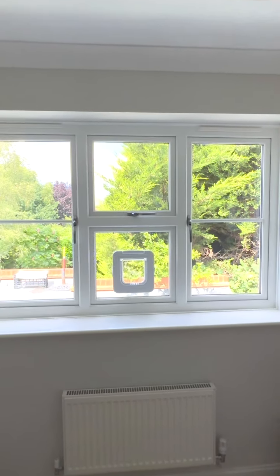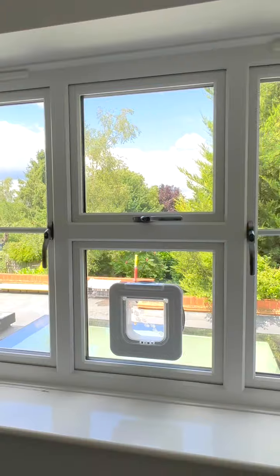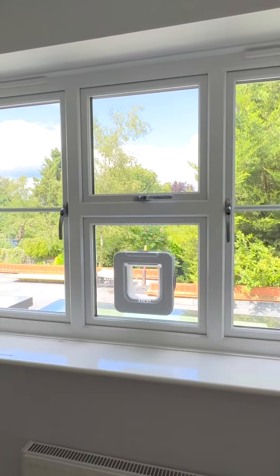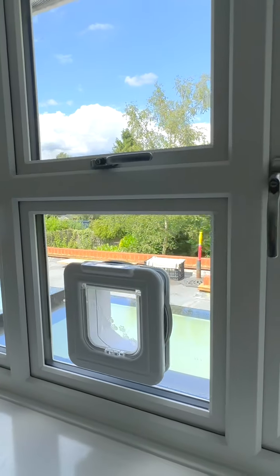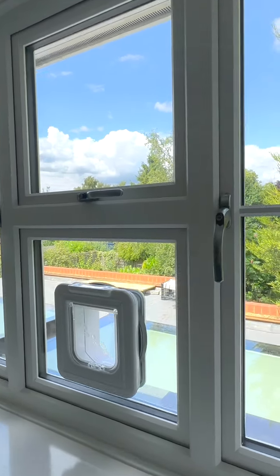Hi, Constantine from Sharewater Glass. If you've ever wanted a cat flap in your window but were afraid to ask, you do not need to be afraid any longer — please ask us and we will fit you one.